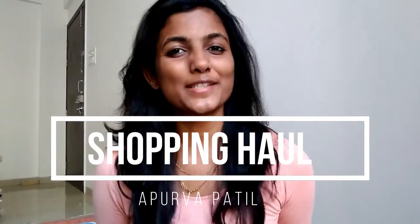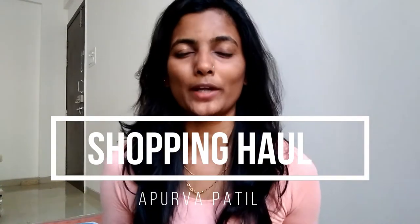Hello guys, welcome back to my channel. This is Apoorva, and today in this video I'm gonna do a shopping haul with you all. I did offline shopping this month, so yeah, let's get started.